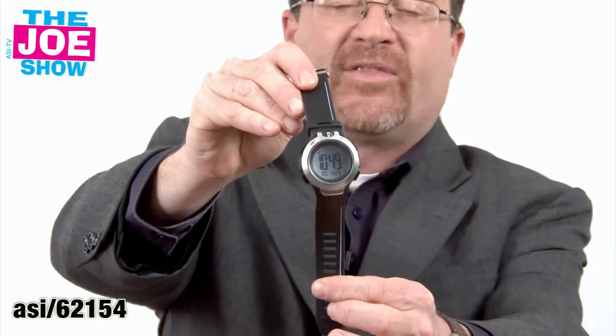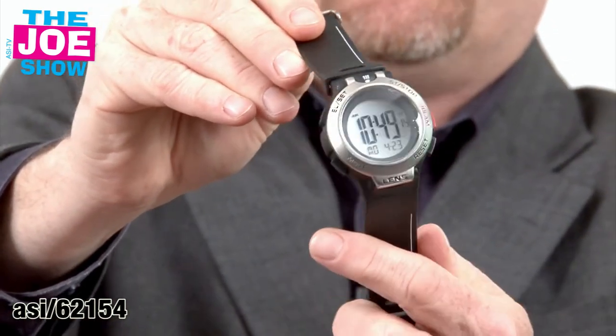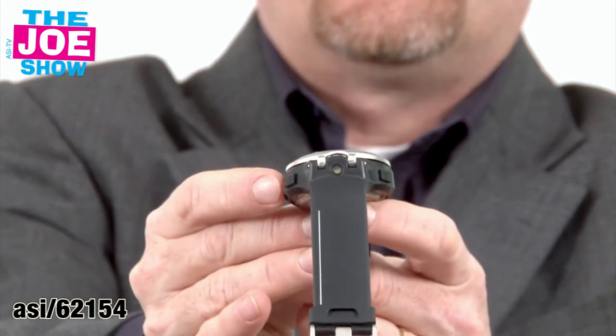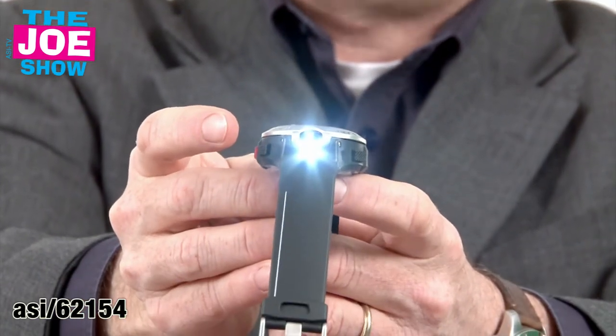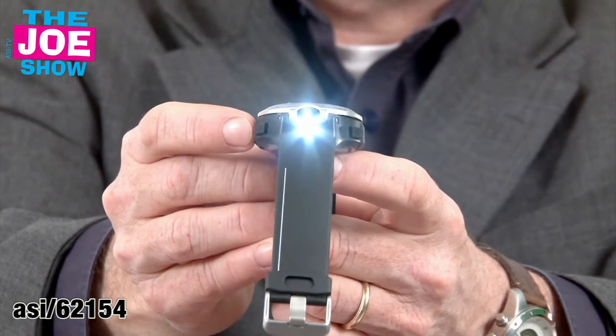You'll see this is a digital watch and it has the same functions that most digital watches have — split time and a stopwatch — but it has some other cool features. First of all, I push this button here and you'll see that this has a little flashlight in it, so when you're out in the dark and need to see something, you have your handy watch that's ready.